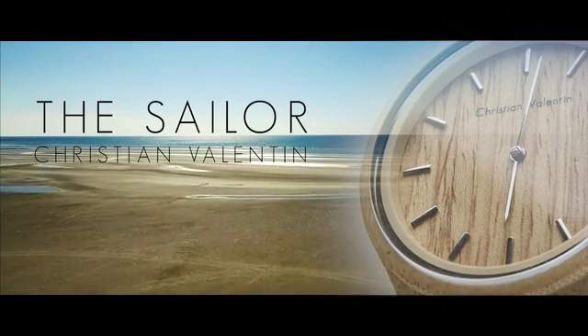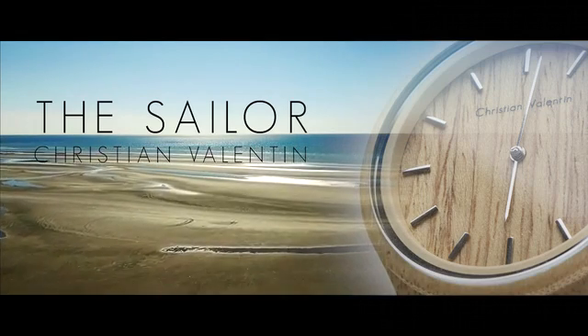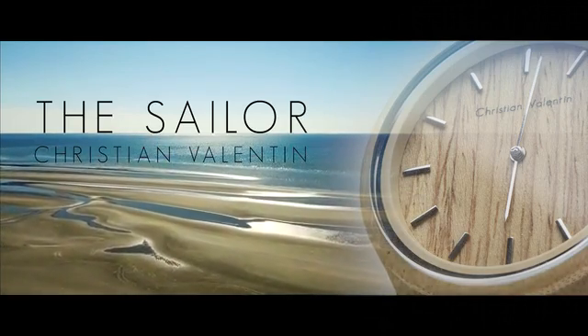Introducing the Sailor — a modern take on a classic timepiece. A premium wood wristwatch inspired by the timeless elegance of Scandinavian nature.